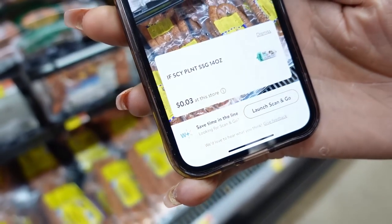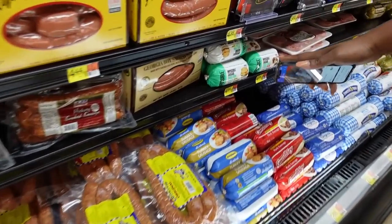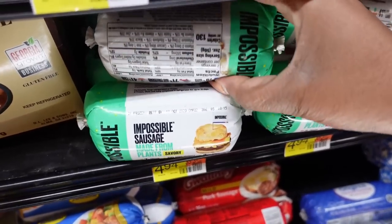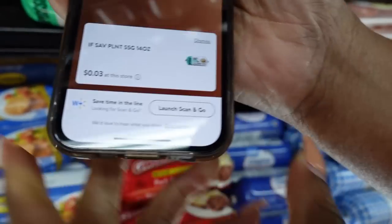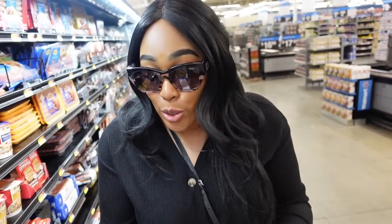This price — do y'all see this? Three cents each. They have another flavor, so let's scan that one too — boom, this one too, three cents! I don't know how many I'm going to get but I gotta be honest — I don't think I'm going to leave that many on the shelf. Check your store. Remember, prices vary store by store. All you have to do is scan it with the Walmart app in your store and see what the price is.